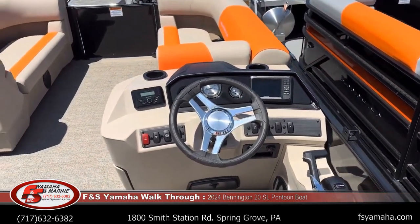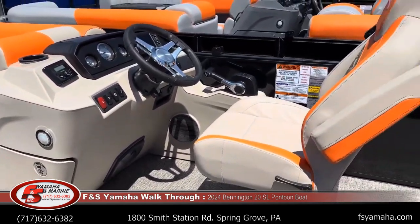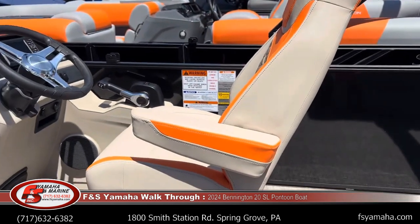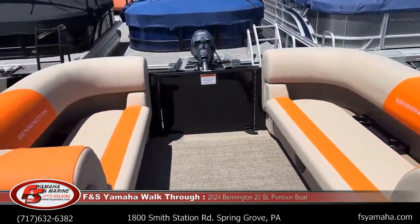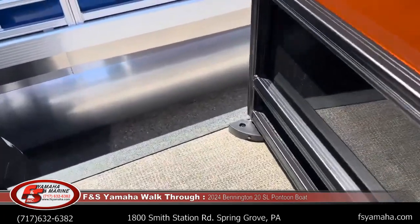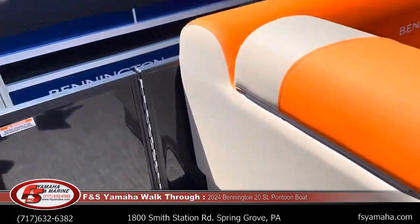Kind of an overview here of the dash. You can see the big French bench seats. The captain's chair is going to slide front and back, will swivel, and the backrest is adjustable, along with the armrest. One feature I did not mention — this has the gate guides, which are very handy to hold a gate open. There's also a small LED light that is illuminated at nighttime from a switch on the dash.